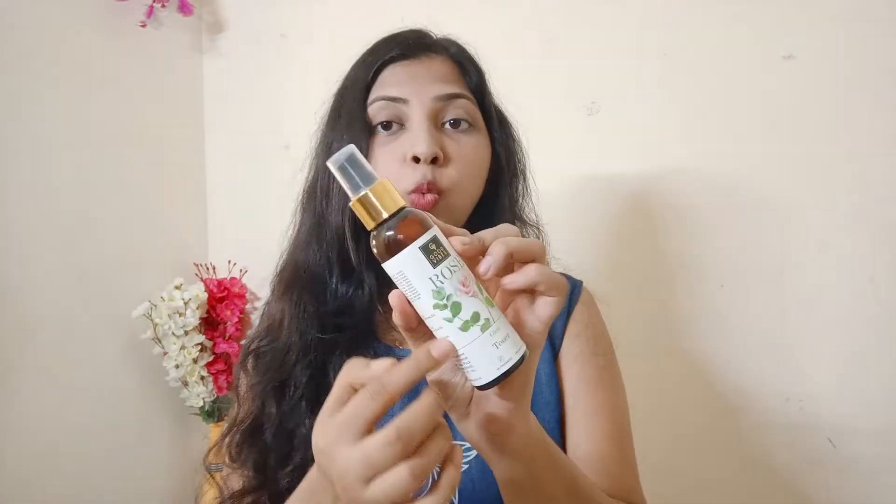The products I've mentioned are linked in the description box, you can check them out. After scrubbing, I apply a toner. I use Good Vibes toner here. You can also use rose water as a toner. I apply 3-4 pumps on my neck and face, and tap it in a tapping motion so it absorbs well into your skin.